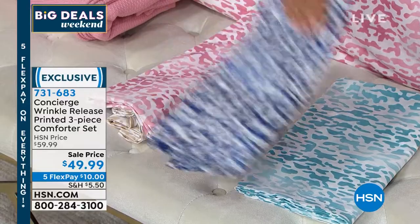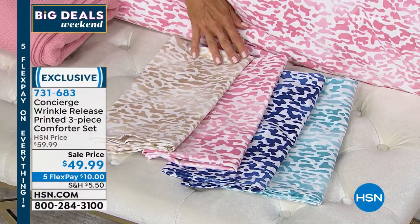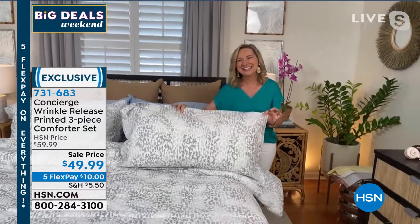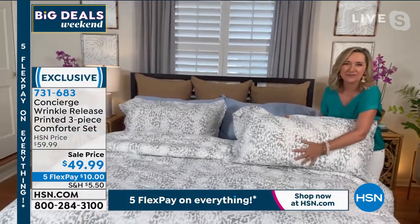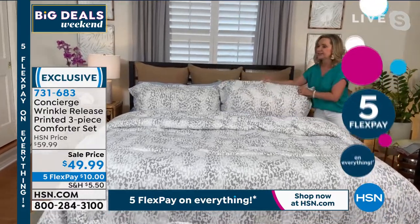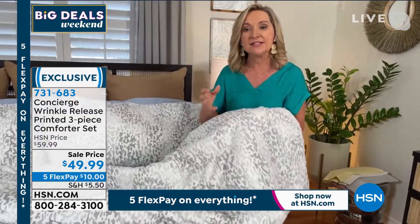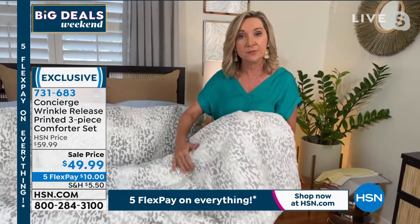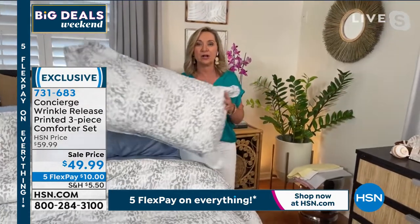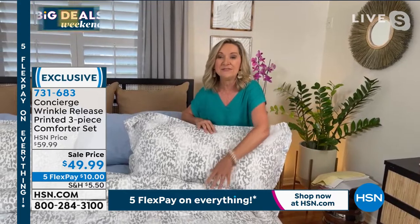The comforter features an ombre design — different shades and levels of color saturation — which gives it almost a hint of animal print but in a subtle, sophisticated way. The silver looks serene and gorgeous. Both sides have the same beautiful print. It's a cotton blend: 50% cotton, 50% microfiber, with a wrinkle-release treatment. It will be less likely to wrinkle out of the dryer. Concierge comforters are always comfortable, not stiff or heavy — appropriate even for summer use.